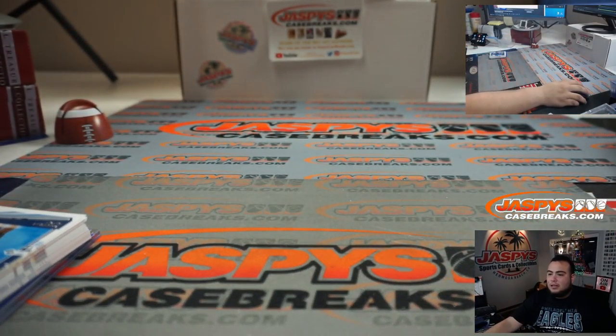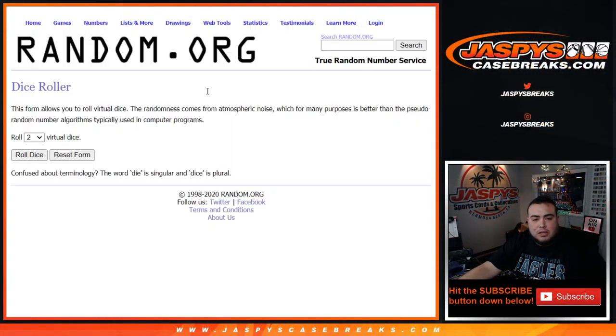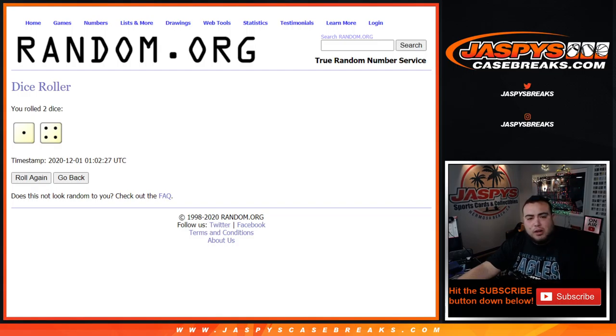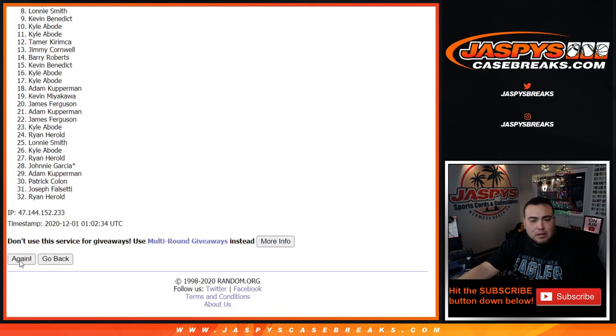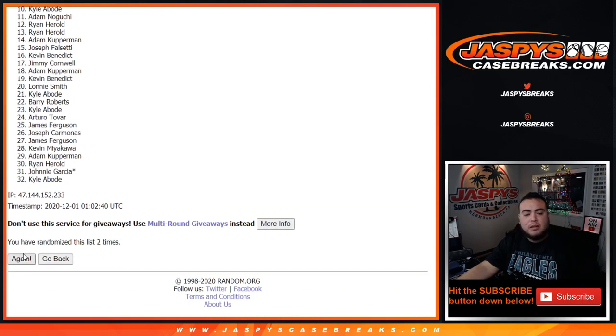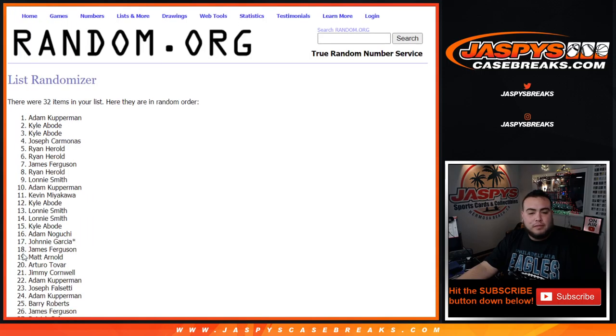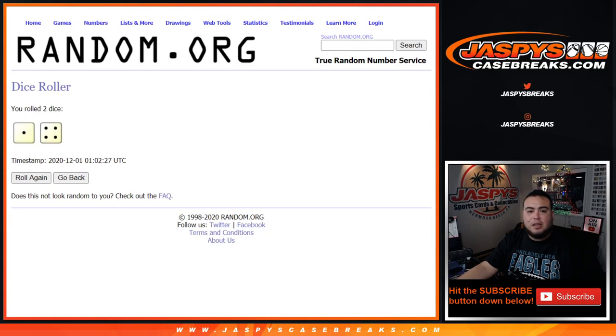Alright guys, now let's switch scenes. Here's the dice roller - let's click the dice roller again, and this time it's a 1 and a 4 for 5 times. Remember, top 8 get in after 5 times. Good luck. 1, 2, 3, 4, 5. After 5 times, top 8.